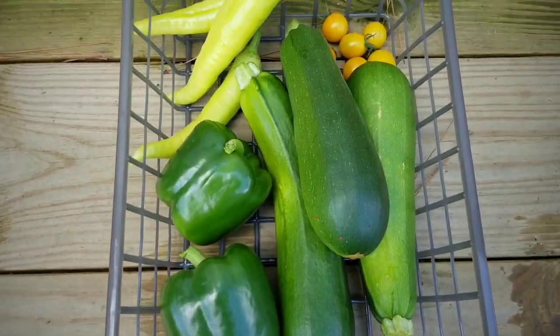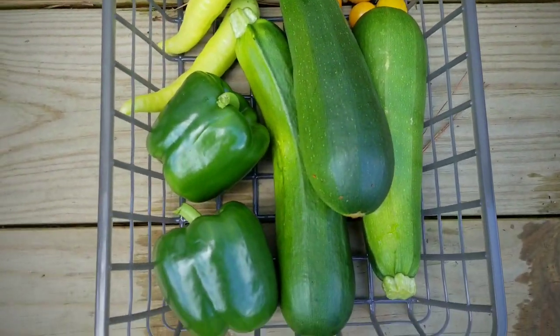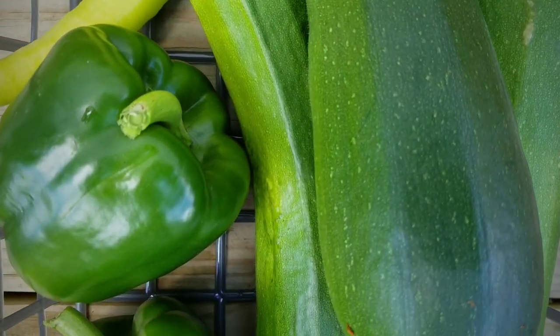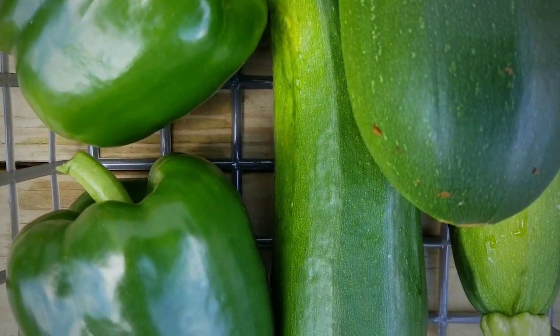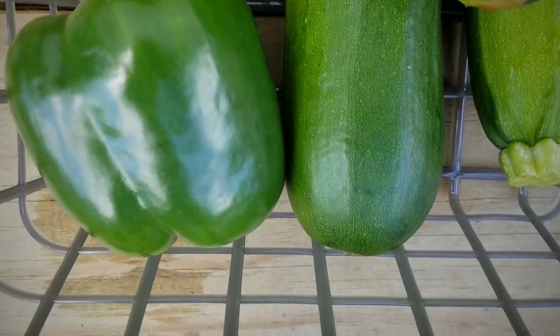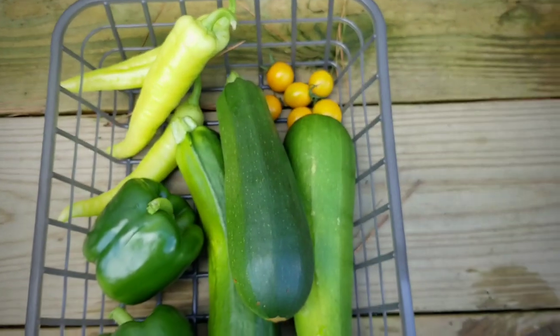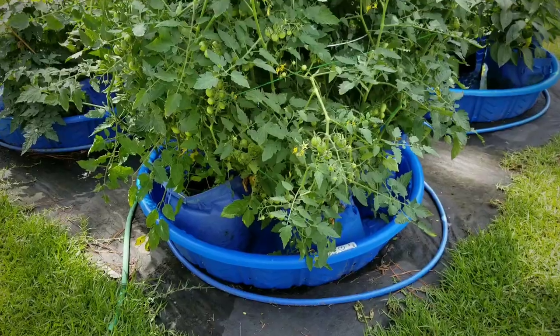For the first week, I've got my banana peppers, I even had a handful of those yellow cherry tomatoes, and look at the bell peppers and zucchini. This was just this week — this is the very start. So I'm so excited.